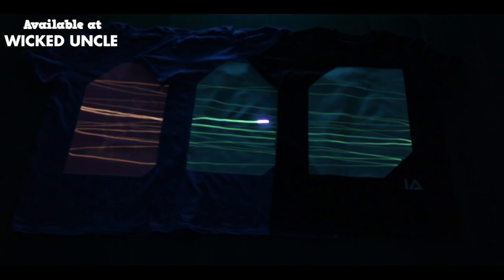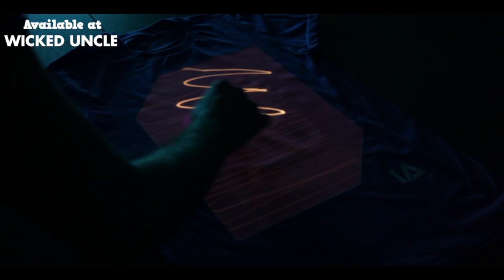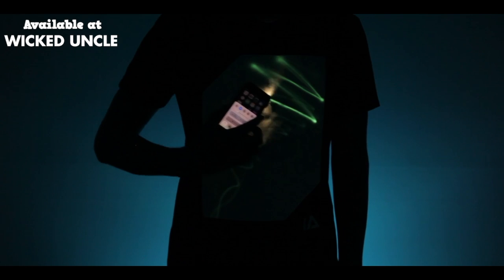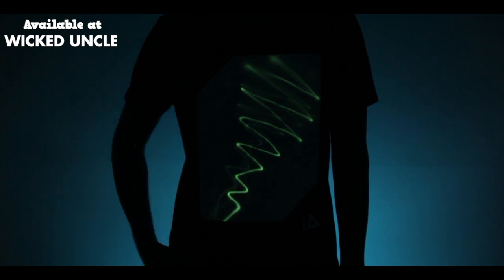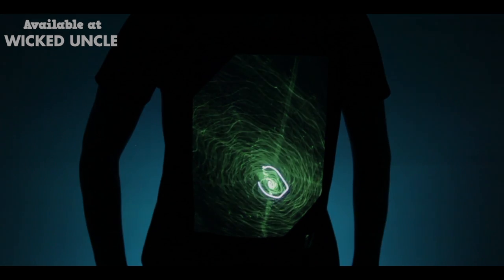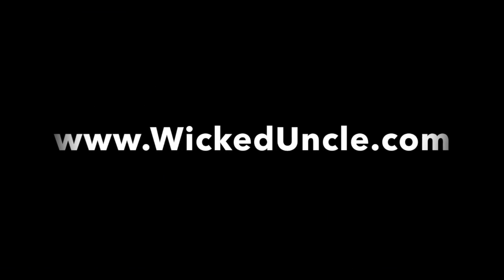Our t-shirts are available in two luminescent colors. Every t-shirt comes with a UV keyring, however you can also draw with your mobile phone. Visit our website and order your Illuminated Apparel today.